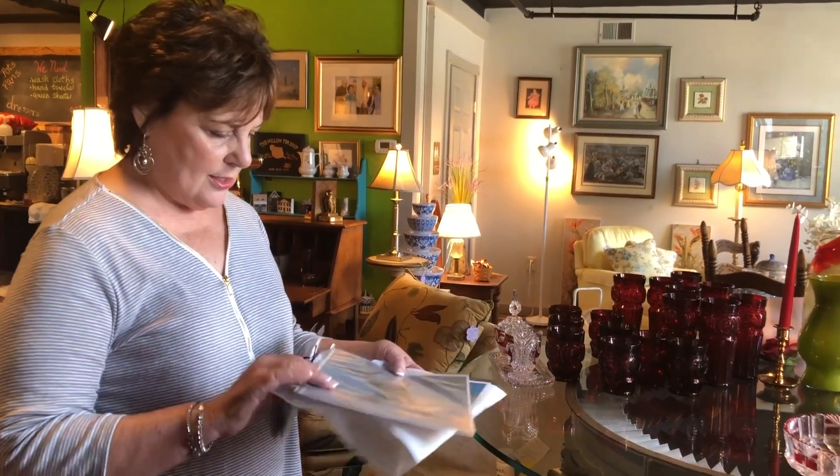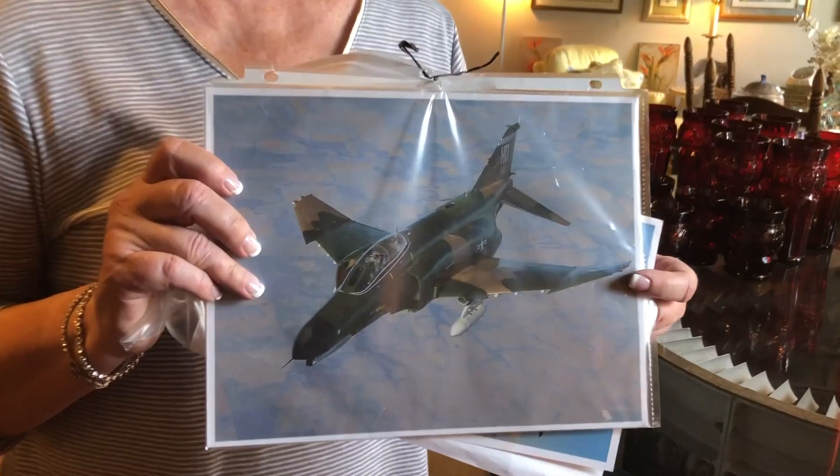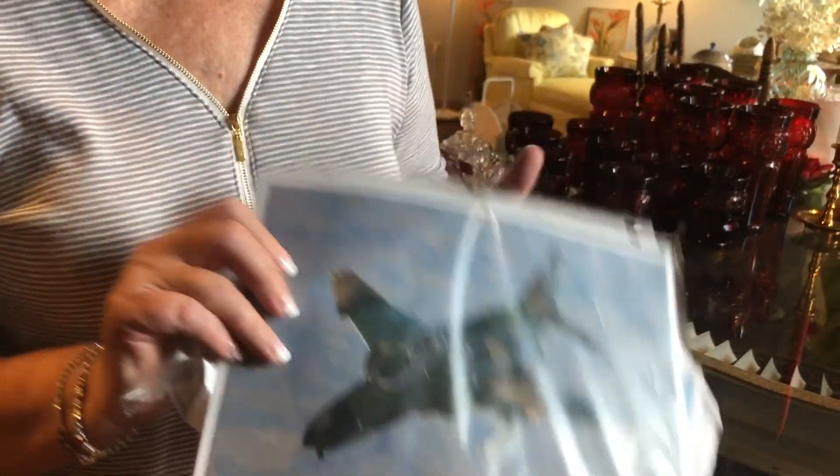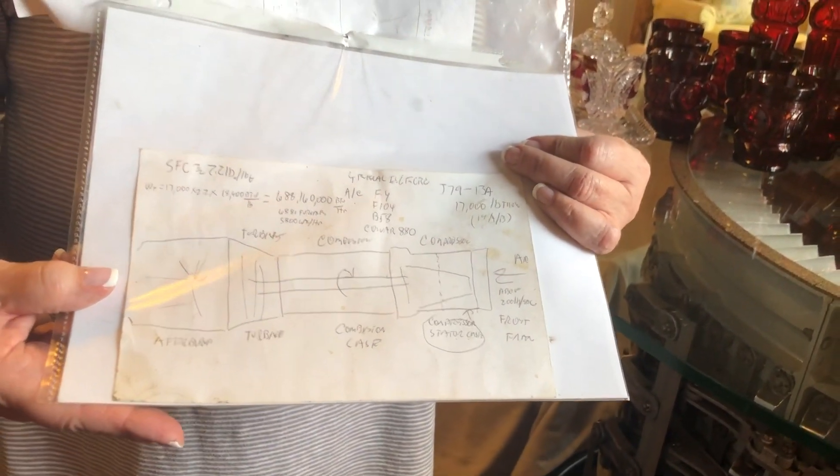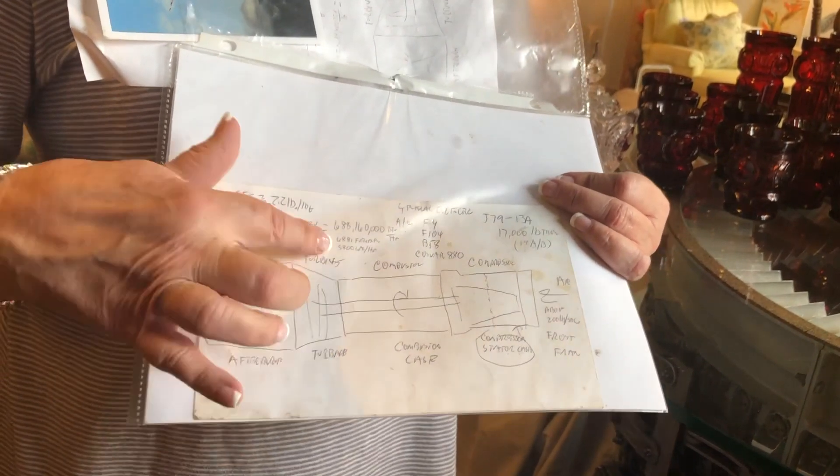Just so that you can see, this is the type of engine or jet that it was in, and he's also given us a little diagram of where the turbine would be. The turbine would be right here.